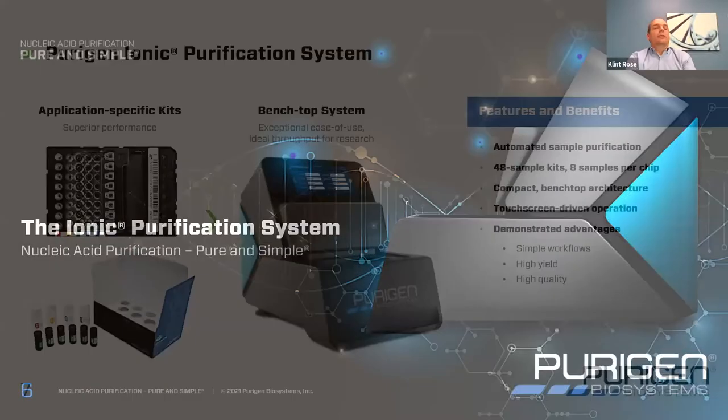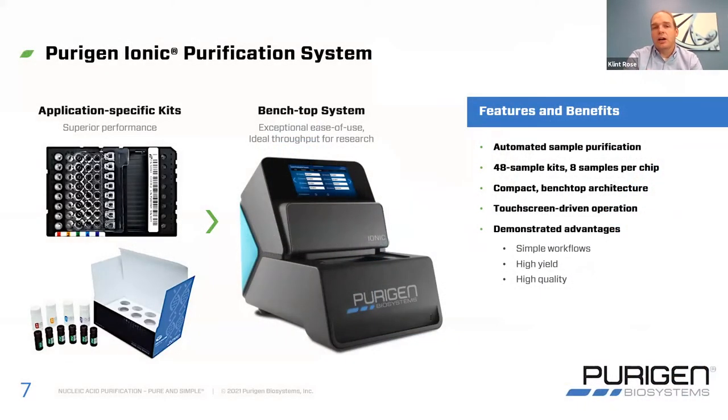Let me tell you a little bit more about the system. The system is based around a benchtop instrument that's really easy to use. We made the instrument small and compact — it's about the width of a standard laptop. It has a touchscreen so that all of your protocols are right in front of you, along with all the instructions for walking through that protocol. For each of the applications we've developed, whether it's a different sample type, we have application-specific chips. Those kits come with a chip as well as the necessary chemistries that enable you to do the extraction for your particular tissue type.